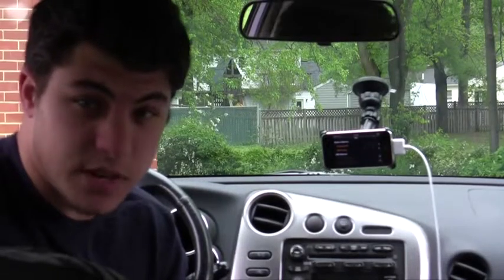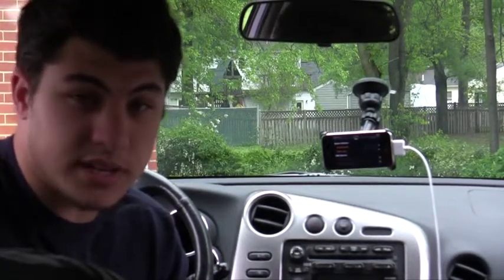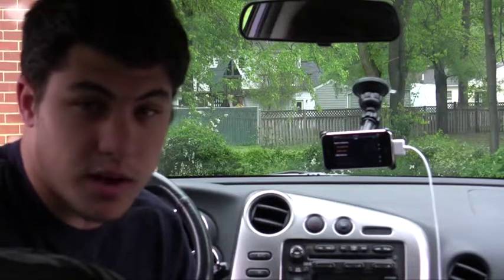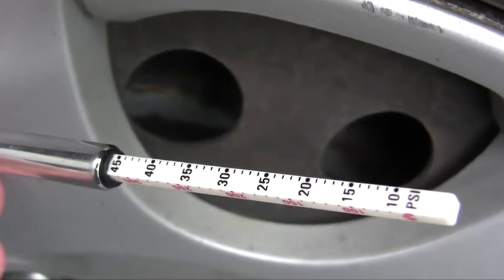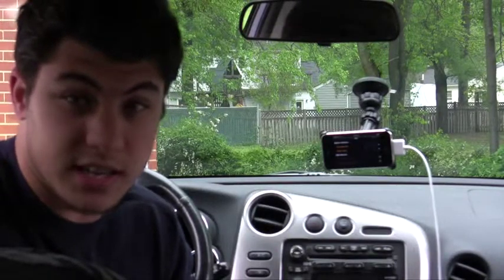There are some extreme hypermile techniques that some people do that are actually pretty dangerous and I don't recommend them. One is drafting behind big trucks so that you're caught in the wind behind them and they pull you along. Another is over-inflating your tires to the point where they have a lot less friction and drag, so you're able to keep going longer. But both of those are very dangerous techniques.